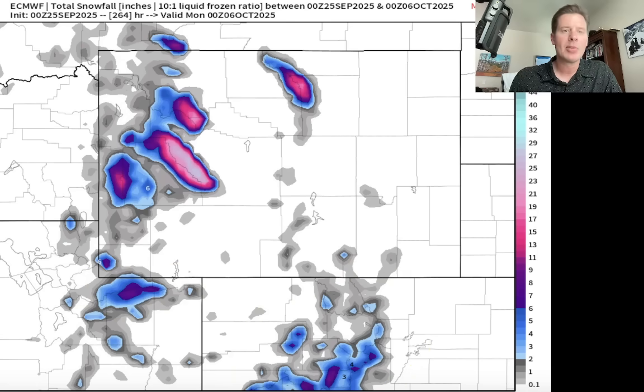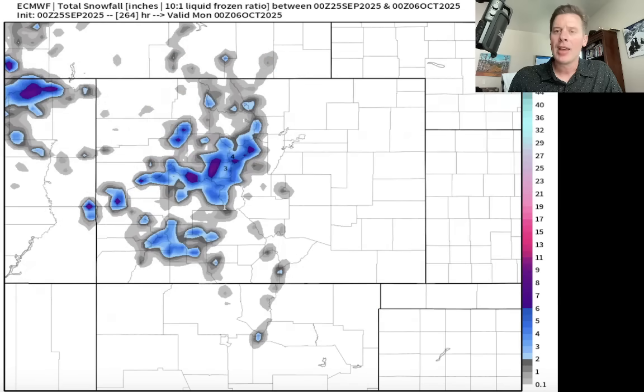Speaking of those mountains, let's zoom in on Colorado. You can see some of the pink colors showing up across some of the mountain zones — those would be the areas potentially in line for up to 6 inches of snow accumulation. Pretty much all the zones highlighted here, a little bit less over the northern zones, but central and south you can see potentially up to 6 inches of snow right there. Alright guys, thanks for tuning in. Always appreciate it — take care and have a great day.